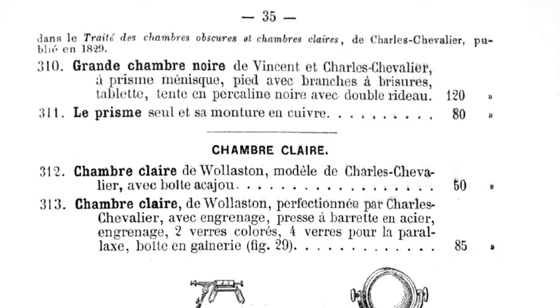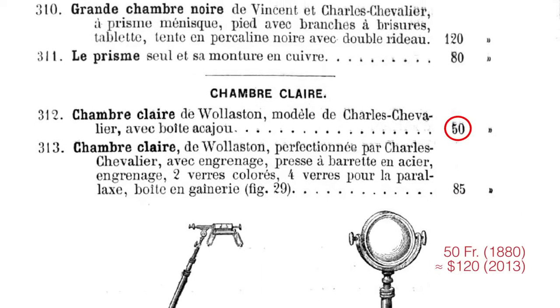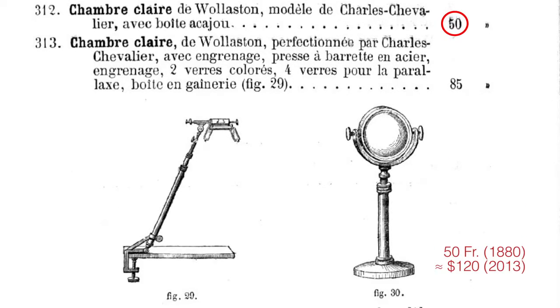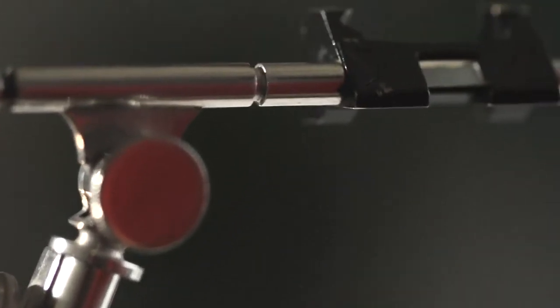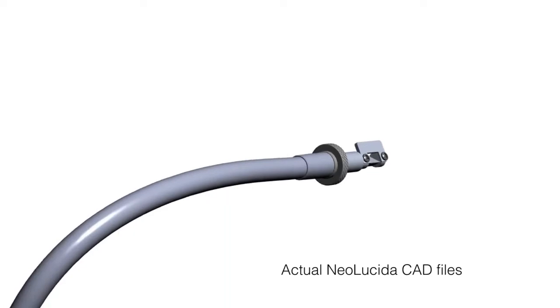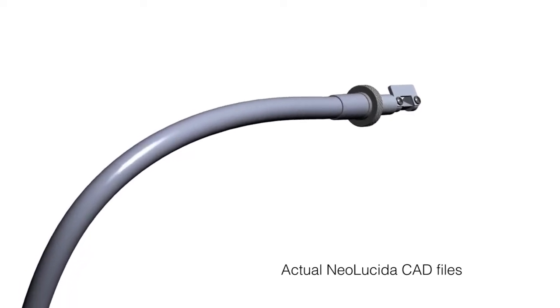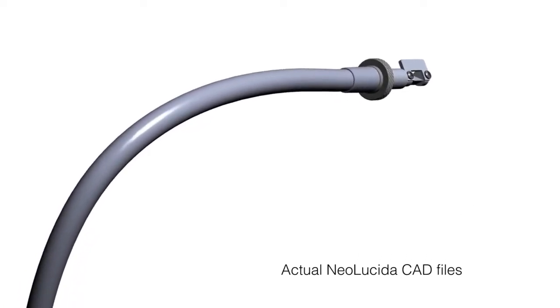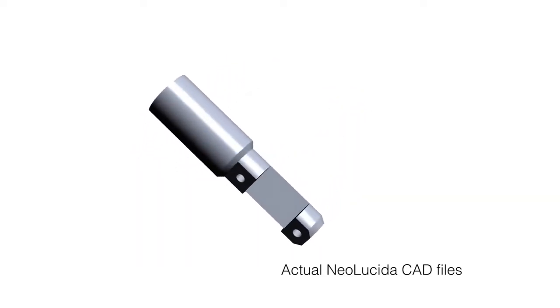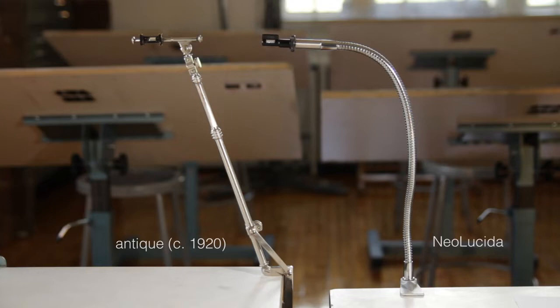And third, price. If you were an artist in 1880, an entry-level Camera Lucida would cost you at least 120 of today's dollars. This was fussy equipment too, with lots of hand-tooled parts. The Neo Lucida is designed with modern off-the-shelf components and just a few custom manufactured pieces to replicate the precision of the classic design, but at a fraction of the price. In fact, the Neo Lucida is the least expensive Camera Lucida of all time.